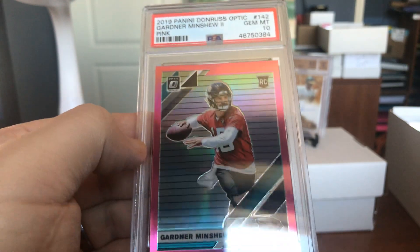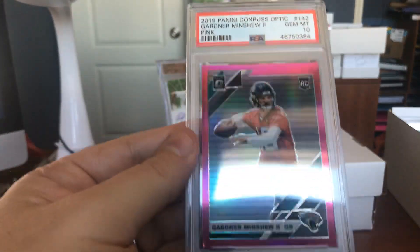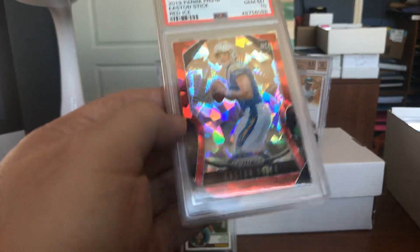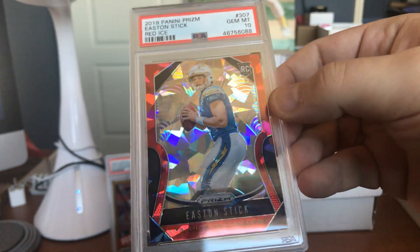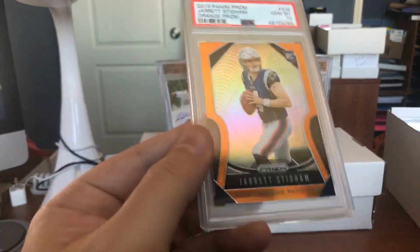And Gardner Minshew — look at that sweet pink refractor. Beautiful rookie card, Gem Mint 10. That's an investment piece there. How about Easton Stick? Sounds like a baseball name, but it's a football name. There he is — Red Ice, Gem Mint 10. Swinging that Easton Stick around.